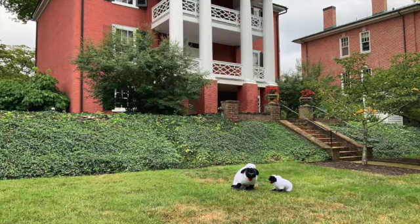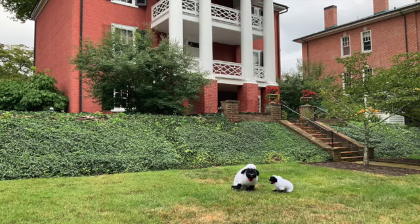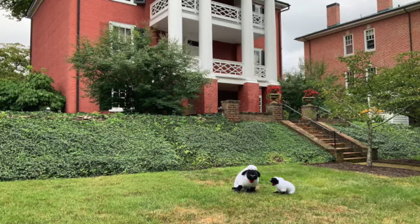Hey Wooly, today I was munching behind the manse and I noticed a big hole. Do we have other animals digging in the backyard?